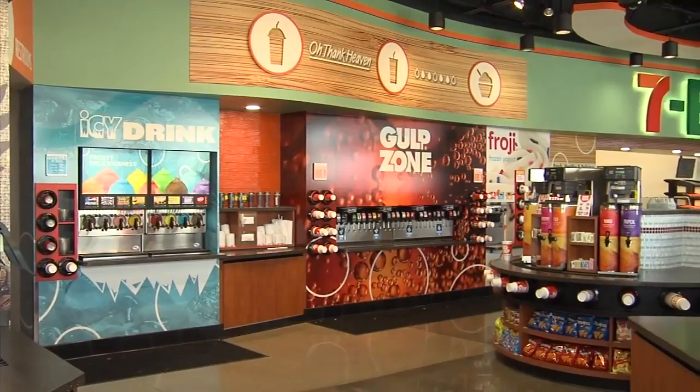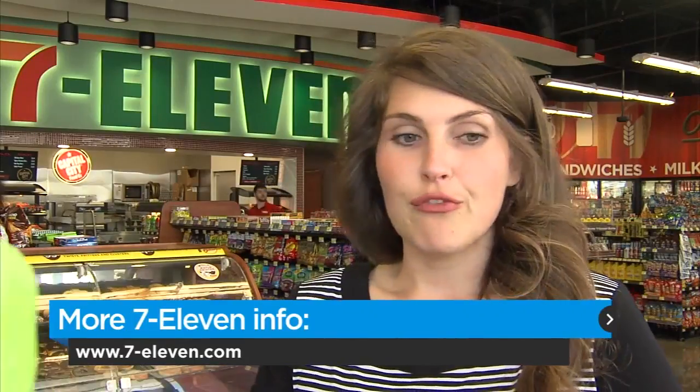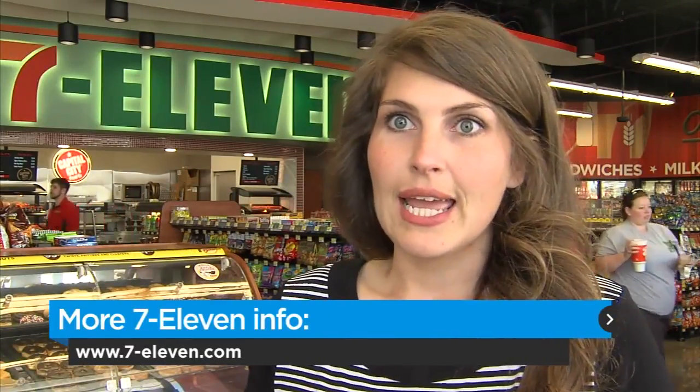We're in the process of 15 more locations right now. There are actually five that are already in construction, and those are ranging anywhere from Midwest City to Mustang, Edmond to Norman — so they're all over the place.